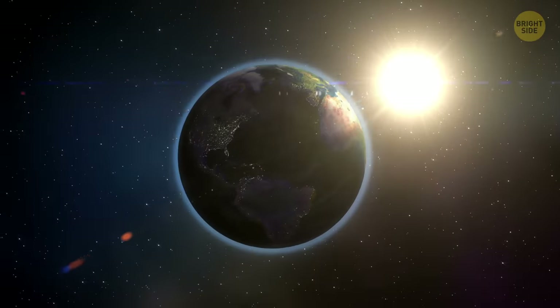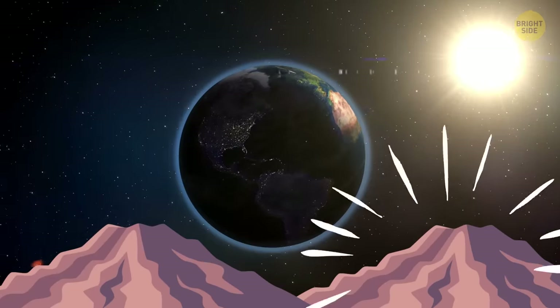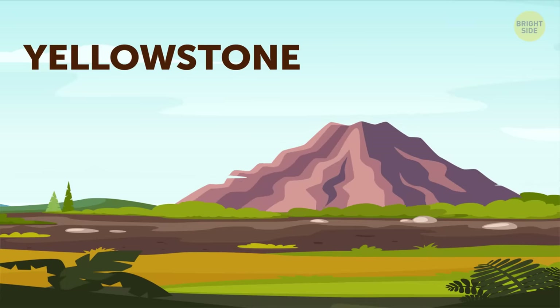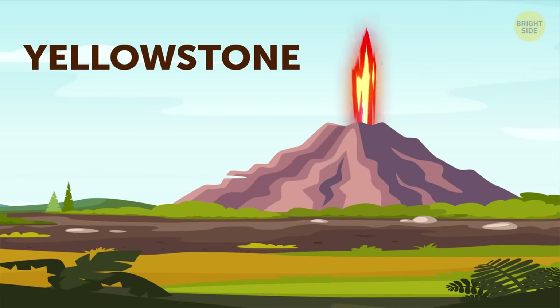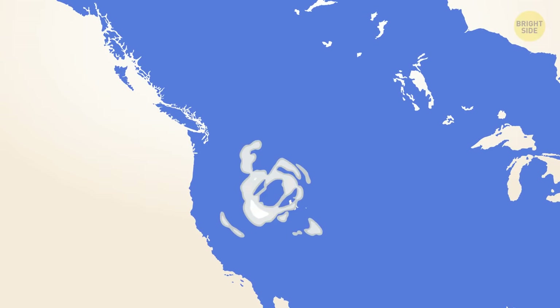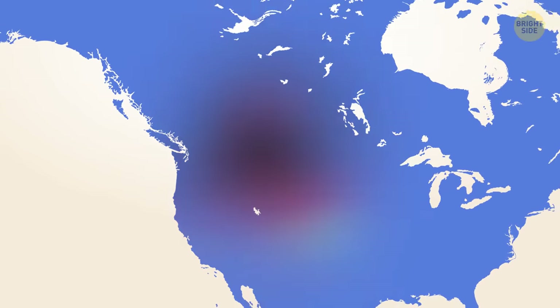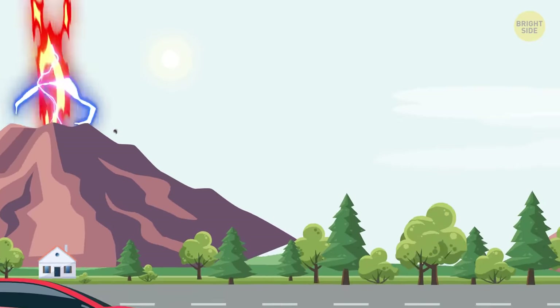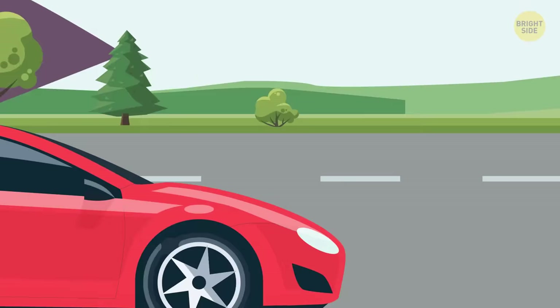And then there are supervolcanoes. There are only four of them on the planet, the most famous being the Yellowstone supervolcano. If even one of these giants erupts, it will do so much damage it will change the landscape of a large part of the continent it's on. Now, all volcanoes on Earth are starting to erupt at once. It's a bad day — I'm guessing a Monday.